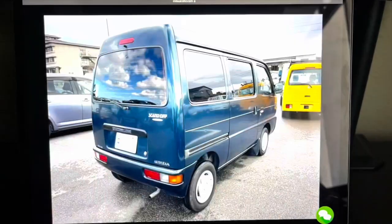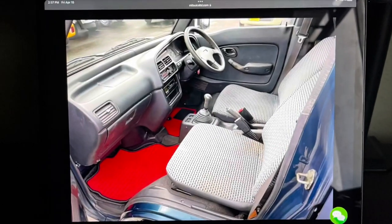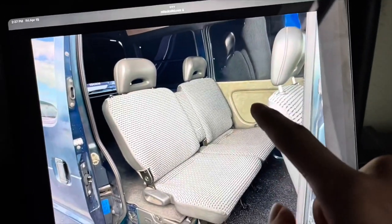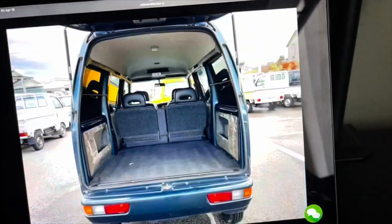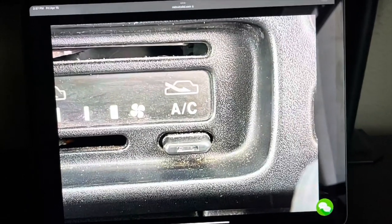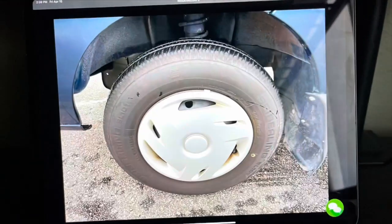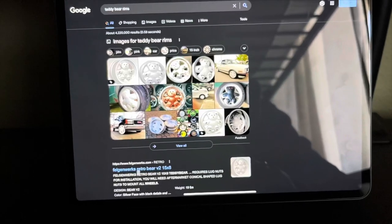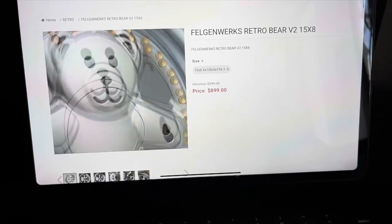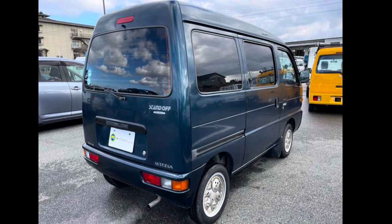It already has tinted windows, though I planned on tinting them myself. The interior looks clean — I'll probably clean it more. I do see over here it's oxidized, so I already plan on painting those parts. And I want to add these rims on the van — can you guys imagine that? A damn K-van with these rims, that's gonna look so freaking cool.